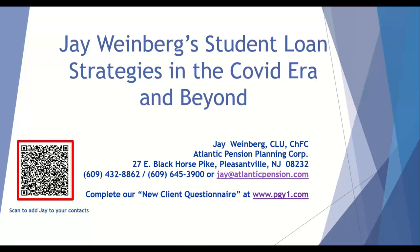I'd like to thank everybody for logging on to this webinar on student loan strategies. If anyone wants to block out time to discuss their specific situation, or further discuss disability insurance — one of my main specialties — feel free to complete our questionnaire at PGY1.com. We can confidentially block out time to discuss your situation, or you can scan the QR code on the bottom left-hand side of the screen to add me to your contacts. Thank you for doing what you do, and congratulations to the graduating medical students and all the residents and fellows who logged on. Have a great day, and hopefully you picked up some valuable information.